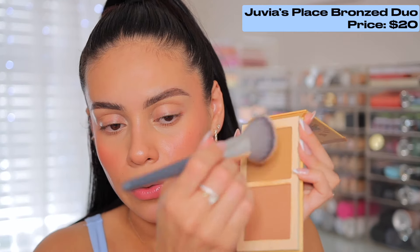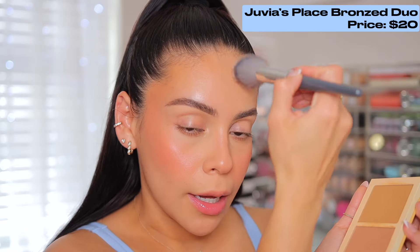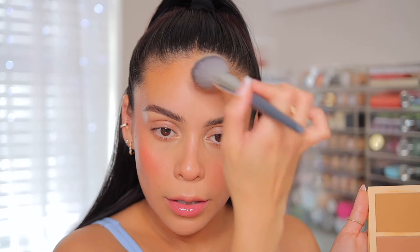I'm adding a touch of powder bronzer with a Juvia's Place bronzer — this one's in the shade medium. Just a little bit of this color right here because we have a lot of blush. You could always tone it down, but I kind of just want a little touch of warmth in this area as well.